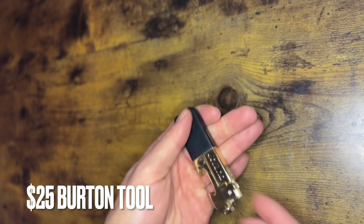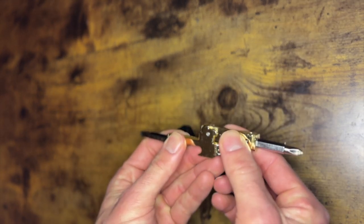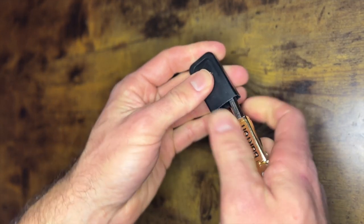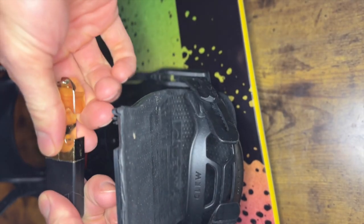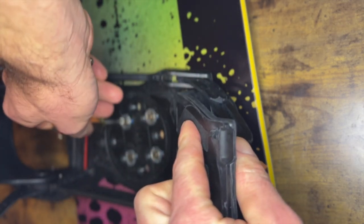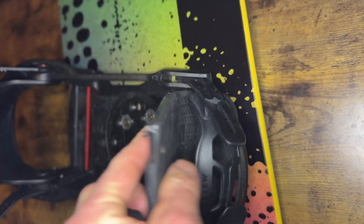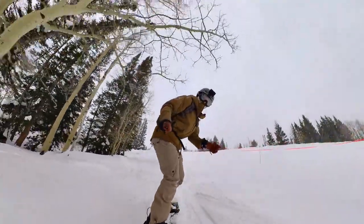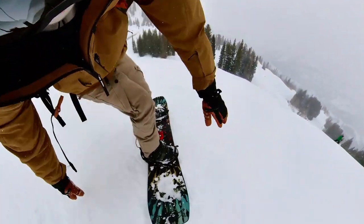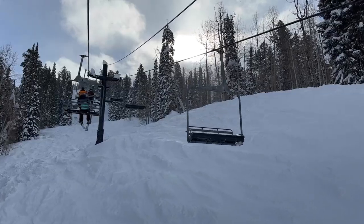First on the list is this Burton tool. It's super portable and packable. It has a cap so that you can ride with it in your pocket, and if you fall on it, you're not going to get hurt. It also has a built-in bottle opener. I always keep this with me in my car, in my bag, in my pocket. Whenever we go snowboard or travel, I take this thing everywhere because it just makes it super easy to make those on-the-fly adjustments. Nothing could ruin a day of snowboarding faster than needing to make an adjustment and not having the tools on you to do it.